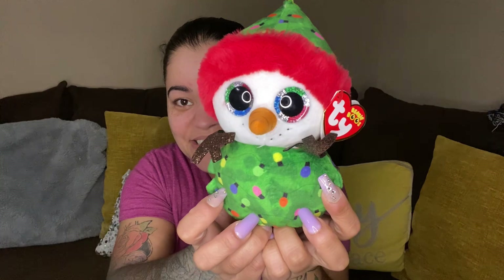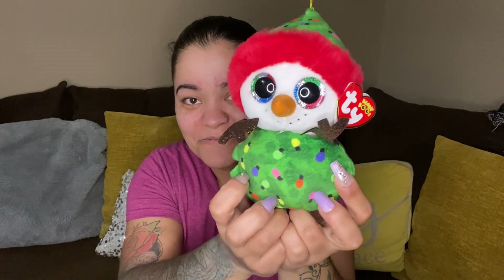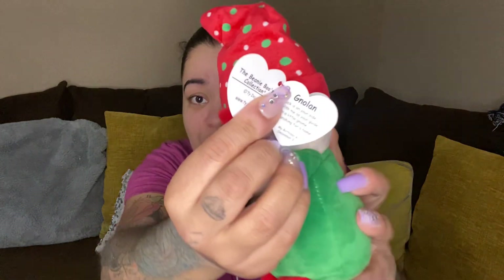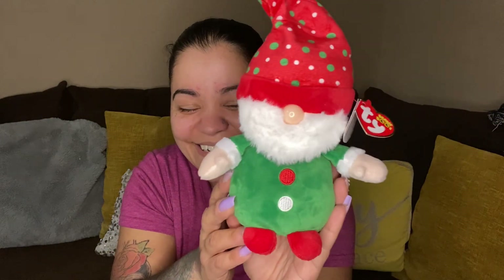Next up we have a cute little snowman — look at those eyes, he's looking right at you! This one is garland from the Beanie Boos collection, and then we have a Santa. This one is really cute — this one is Nolan. 'Luck is on your side with me as your guide, I'm a little gnome searching for a home.' Aww, who wants to give this little guy a home?